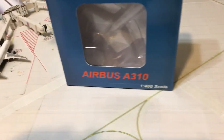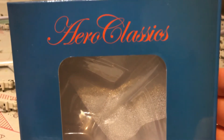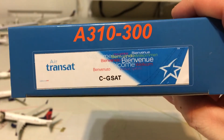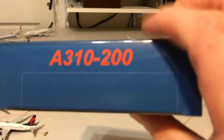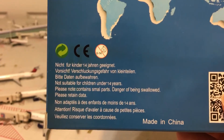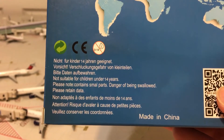Right here we have the model, so I'll start with the box as usual. This is your typical Aero Classics box — we have Aero Classics in script on the top. There's your bubble, Airbus A310, 1-400 scale. On the side you have Air Transat, the Welcome livery, and your registration. On the back there is a map of the world, and in several different languages it says 'not suitable for children under 14' in German, English, and French. Made in China.